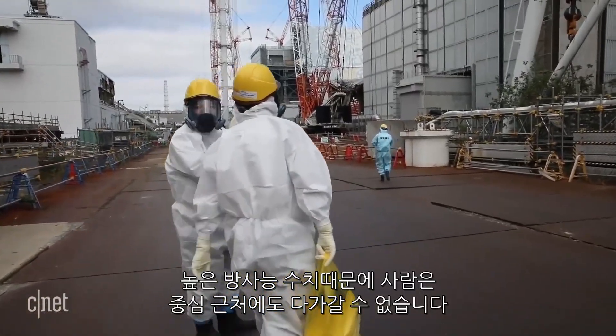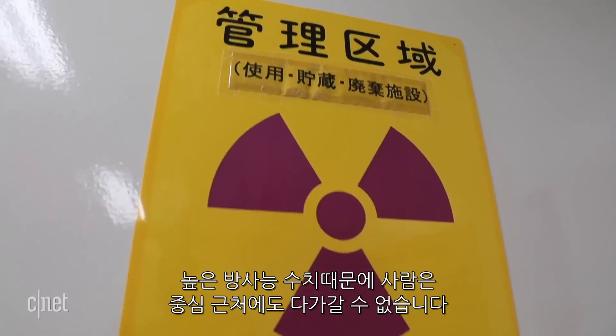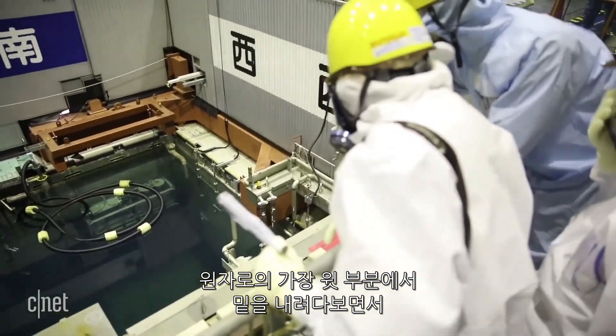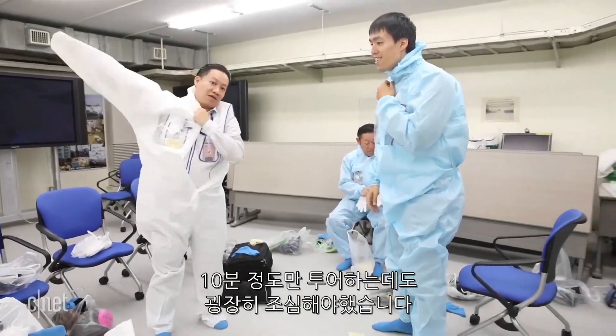The radiation levels are still so high, humans can't go near the core. Even to hang out at the top level of a reactor overlooking the fuel pool for only a 10-minute tour, we had to take extreme precautions.